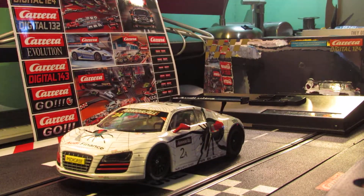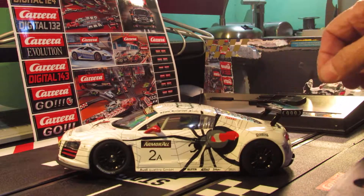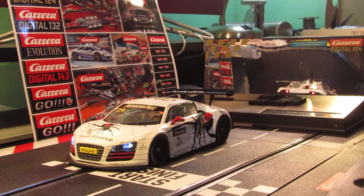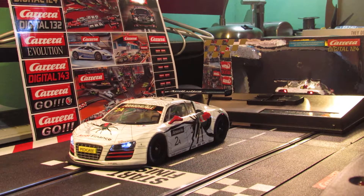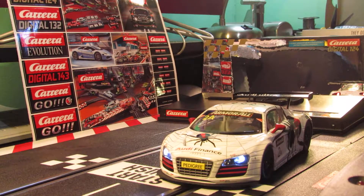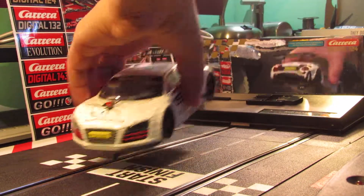So that's the Carrera Digital 124 Audi R8 LMS — I'm calling it the Black Widow car because of the spider. Let's go ahead and put it on the track. You can see it with the lights on, hooking up the controller. Look at that — this car is really fast and handles really good.